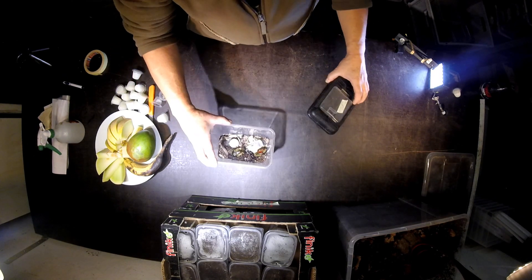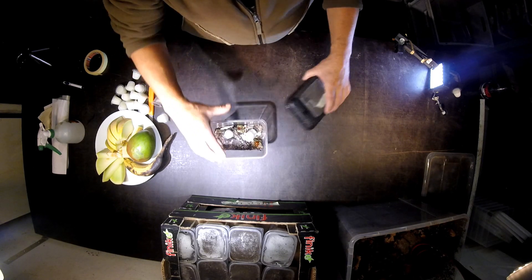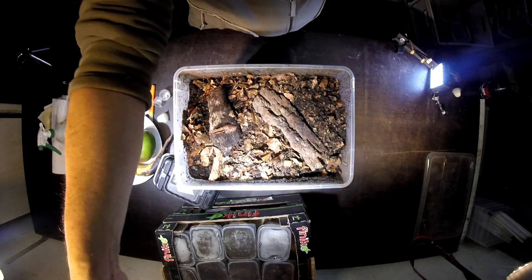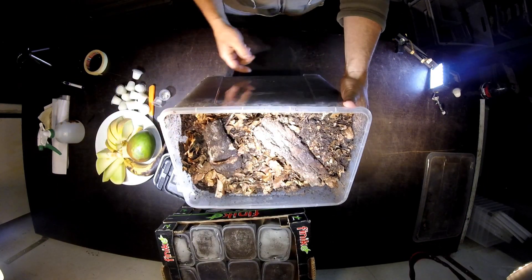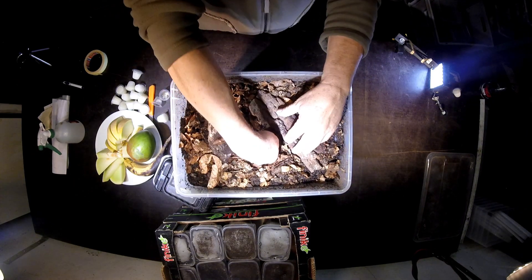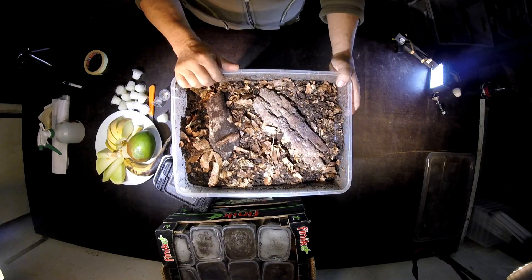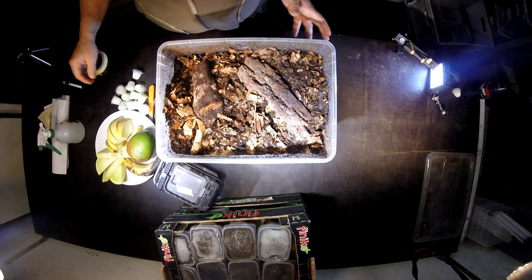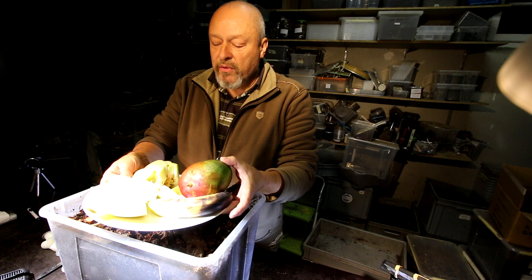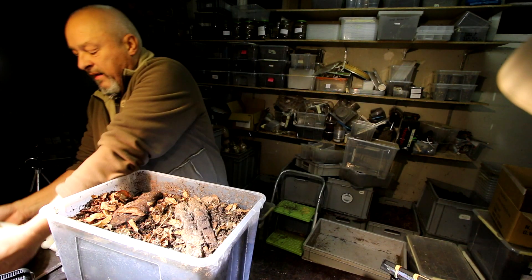For these guys and for this girl here it's time to go into the breeding box. I have prepared a breeding box like this. It's a classical setup just with some flake soil, filled practically to the rim and compressed a little bit with a piece of bark on top.